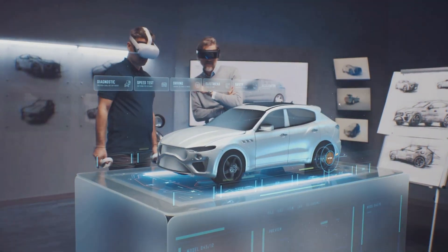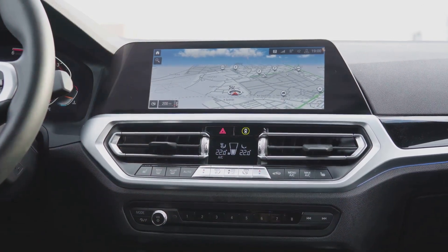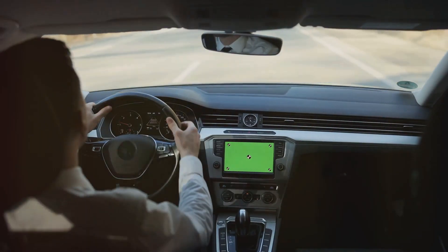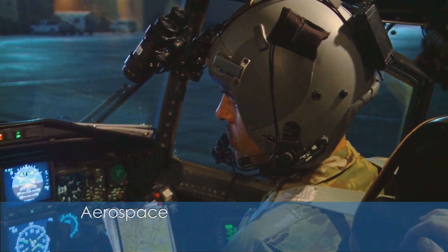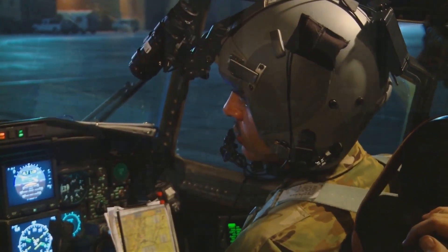Automotive manufacturers are integrating holographic displays into vehicle dashboards to provide intuitive navigation and enhance safety. These displays allow drivers to access critical information without taking their eyes off the road, paving the way for smarter and safer driving experiences. In aerospace, holography is used for training pilots and visualizing complex systems.